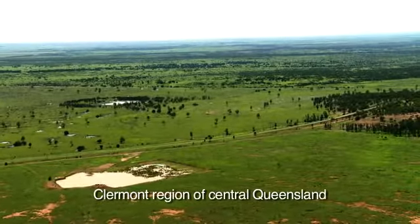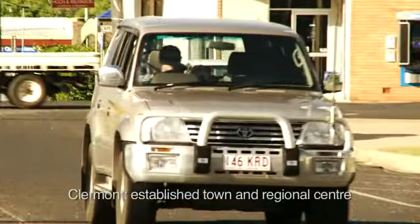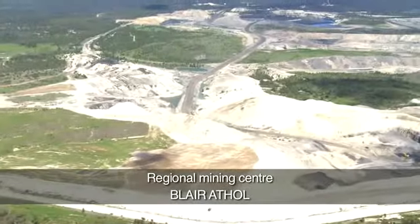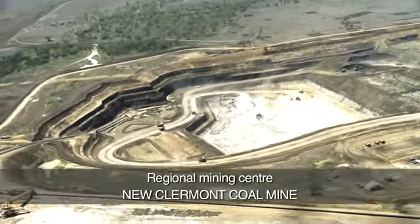The region around the township of Claremont has a low population density. Claremont grew into an established centre following the discovery of gold in 1861. In the 1980s, several new gold mines were developed in the area, and Blair Athol and New Claremont coal mines are also located close by.